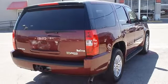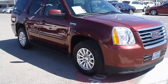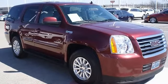Bluetooth, navigation, power sunroof, DVD, tow package, running boards, great looking wheels, and so much more.